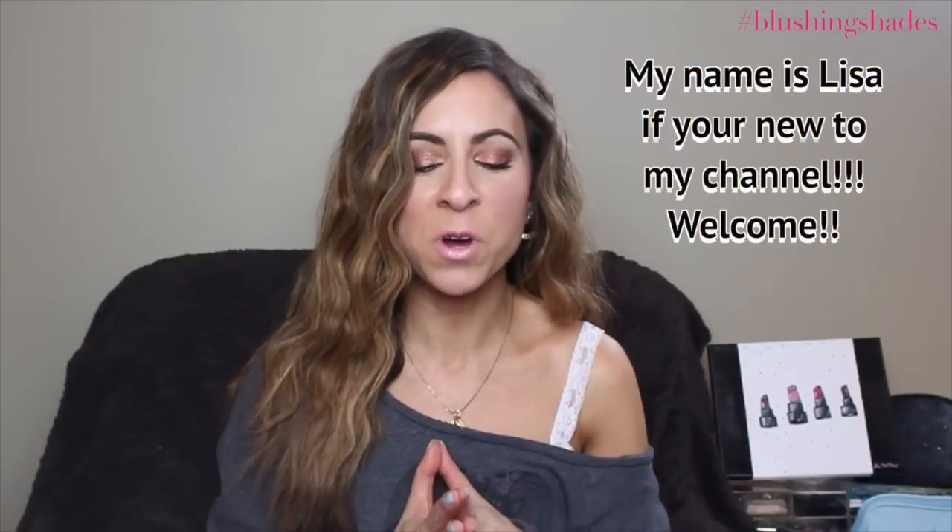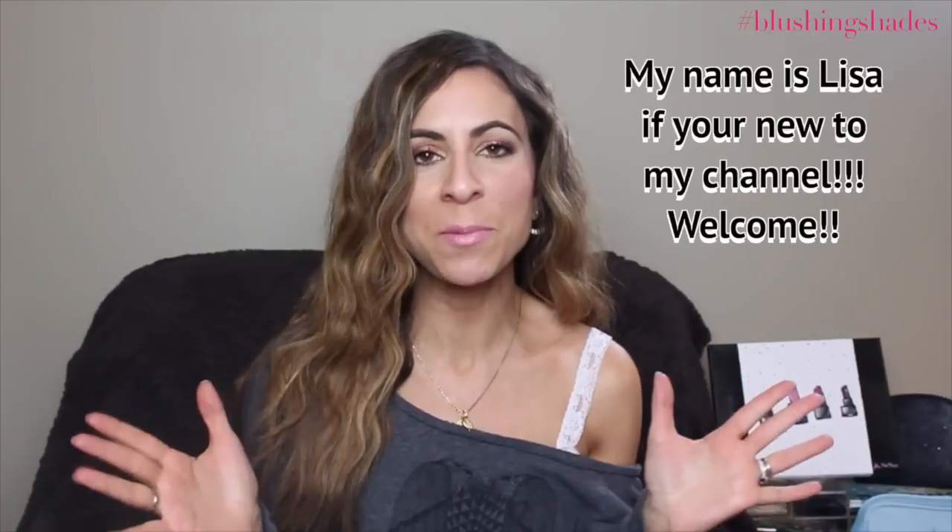Welcome back to my channel, it's my weekly blushing obsessions. I hope you guys all had a wonderful week. I have some great products to share with you, so I'm just gonna jump right in.